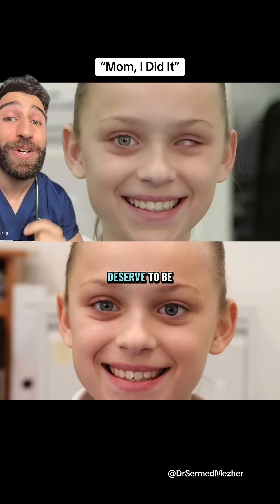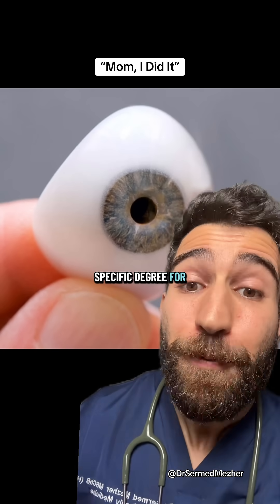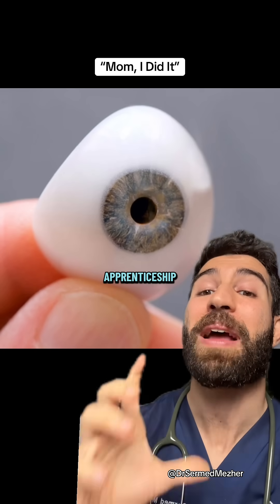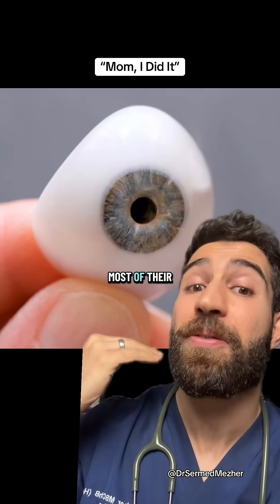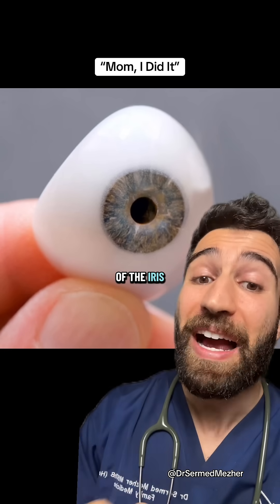They're called ocularists, and there's no specific degree for it. They learn through apprenticeship, having to make most of their prosthetics for the individual patient, including size, position of the iris, and color.